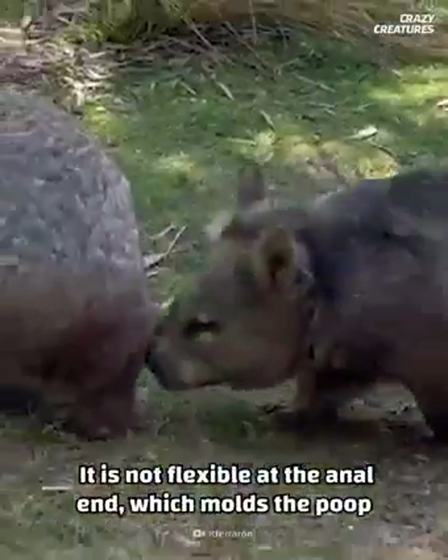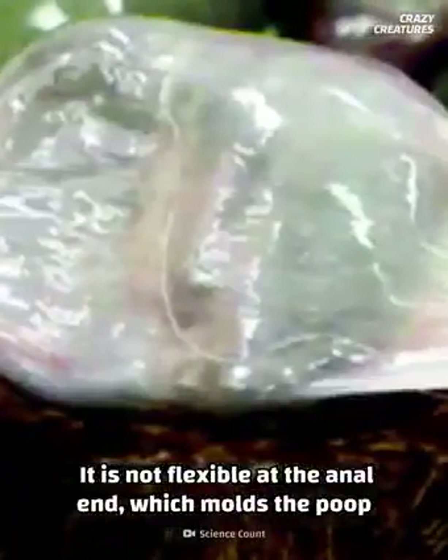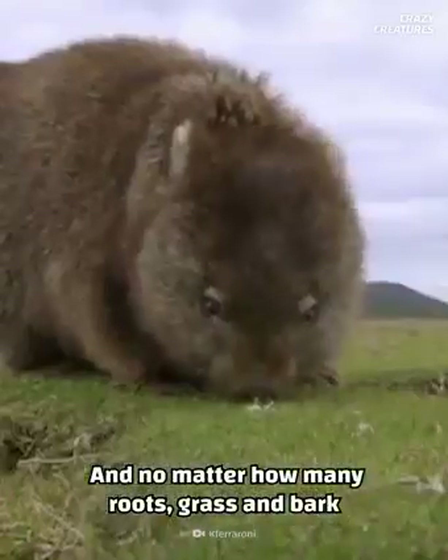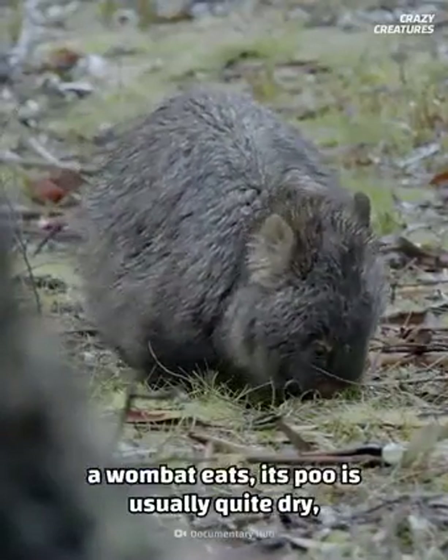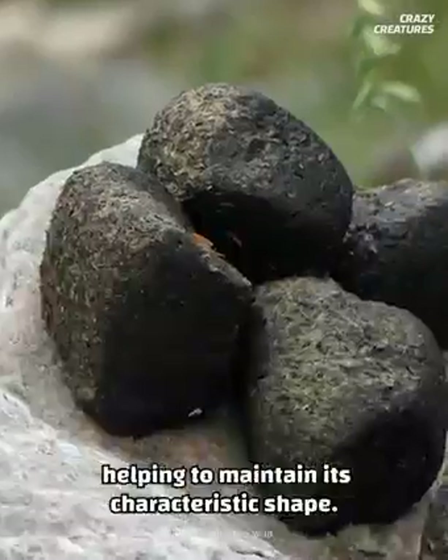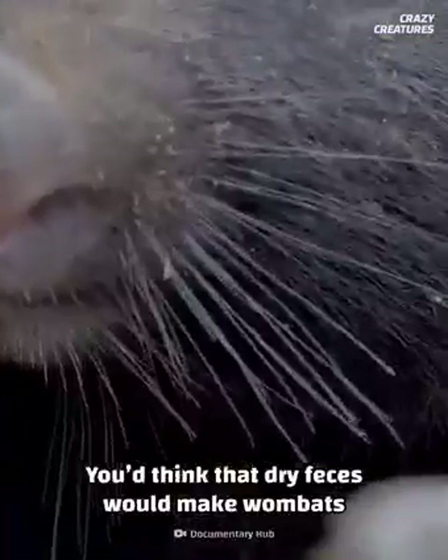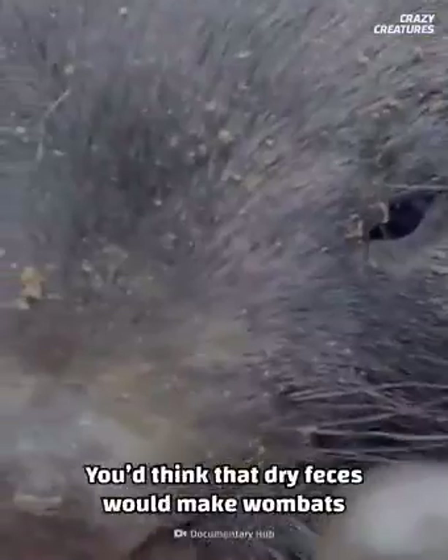It is not flexible at the anal end, which molds the poop into a cube. And no matter how many roots, grass, and bark a wombat eats, its poo is usually quite dry, helping to maintain its characteristic shape. You'd think that dry feces would make wombats poop less often, but they are big poopers.